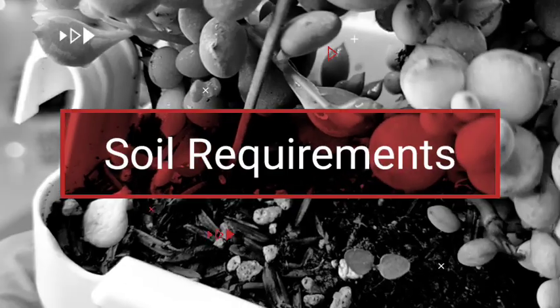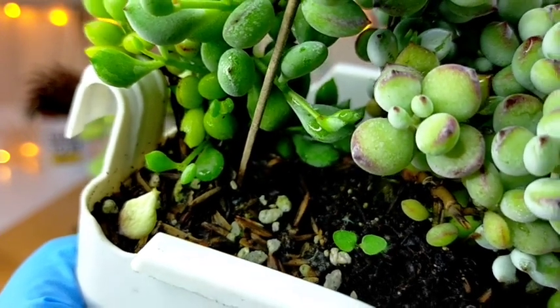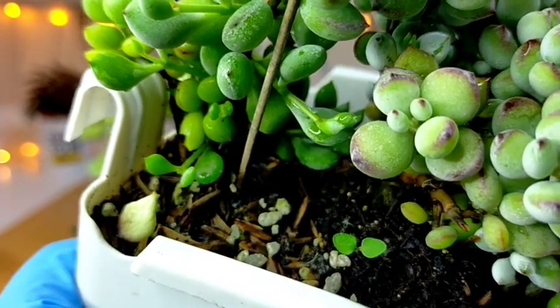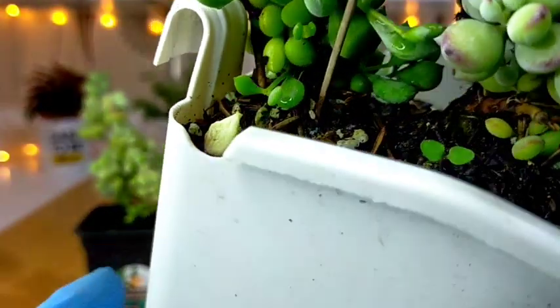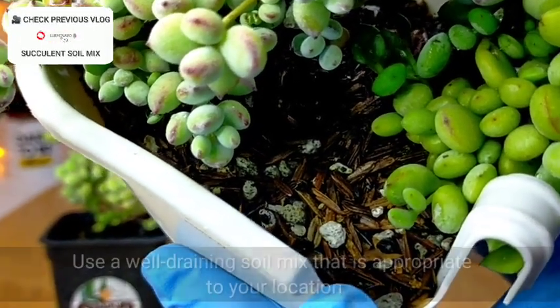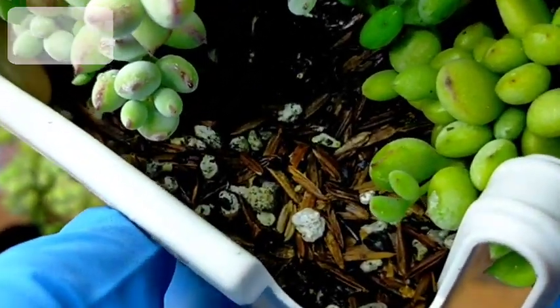With their soil requirements, itong cotyledon species na to grows fine in any cactus or succulent soil mix. You can buy or you can make your own na potting mix as long as it is well draining for us to avoid yung ating root rot. I'm just using ating typical na loam soil and I just added some pumice stones to facilitate more drainage sa kanya.